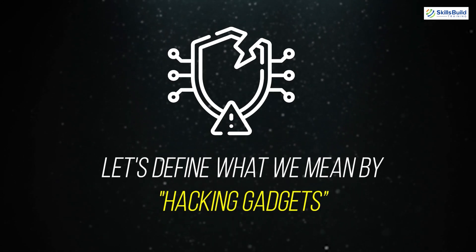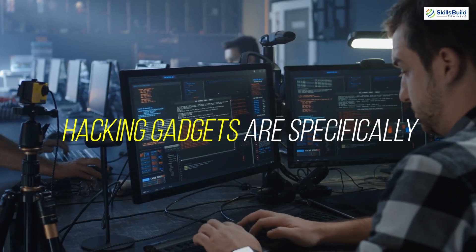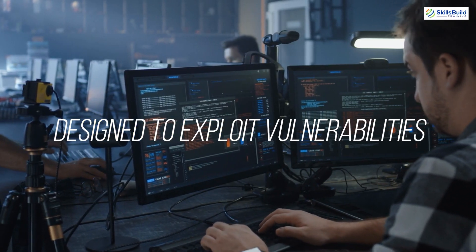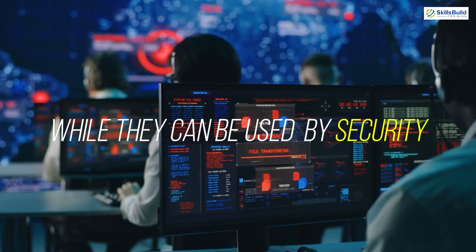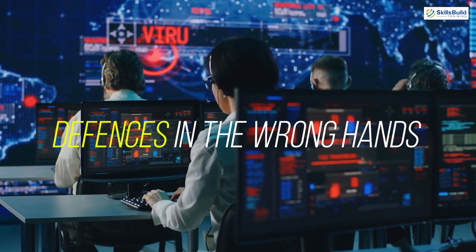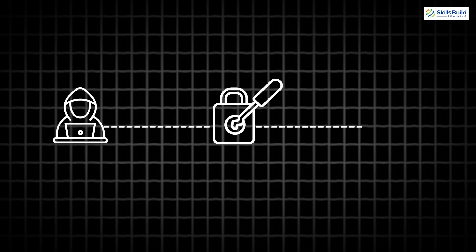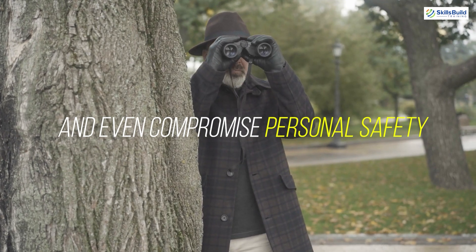Before we jump in, let's define what we mean by hacking gadgets. These aren't your everyday tech toys. Hacking gadgets are specifically designed to exploit vulnerabilities in computer systems and networks, often for malicious purposes. While they can be used by security professionals to test and improve defenses, in the wrong hands they can lead to unauthorized access, data breaches, financial loss and even compromised personal safety.